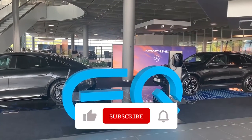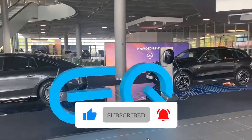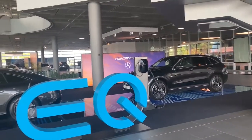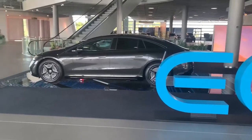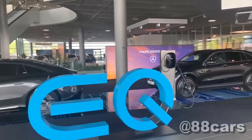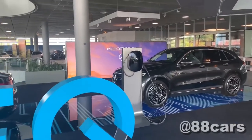Hello guys, welcome to 88 Cars channel. Today we have a chance to look at the EQS — it's two types, the SUV and sedan model. We can have a look really fast, and we also have some charge station here.